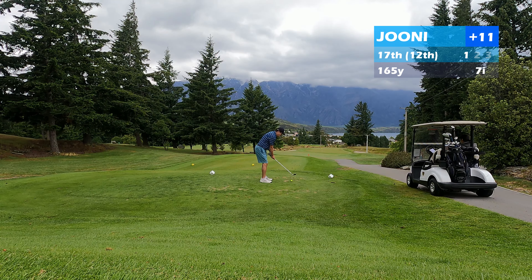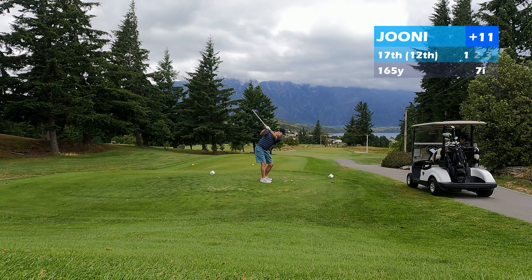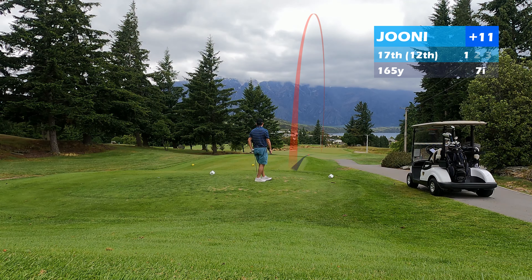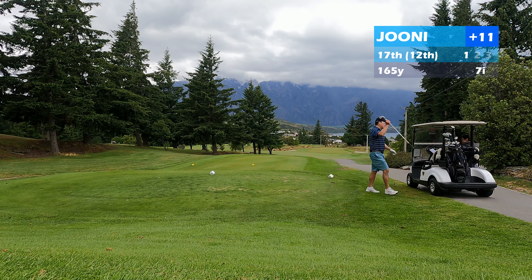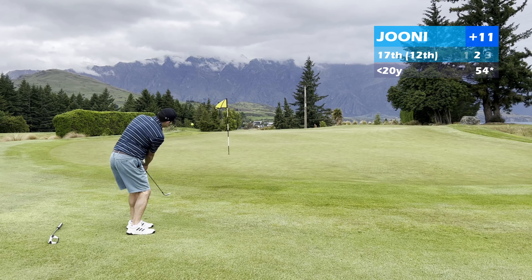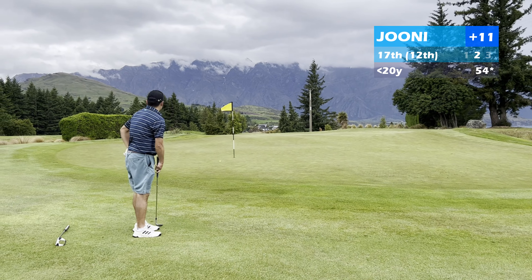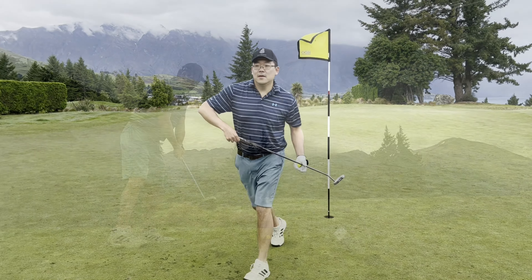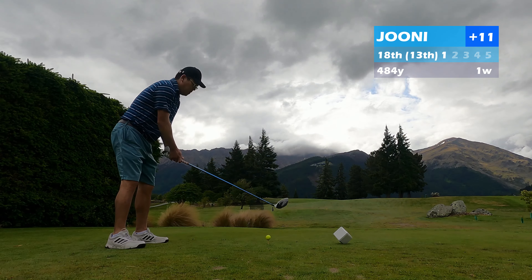The 17th is a cool little downhill par 3, about 165 yards. I tried to hit a seven iron, thought I hit it pretty good, but the wind must have caught it a little bit and it came up just short. Really pretty hole — you can look down and see the lake and everything from there. Just short of the green, I hit a little flop chip on and tapped in for par. Pretty good result there.